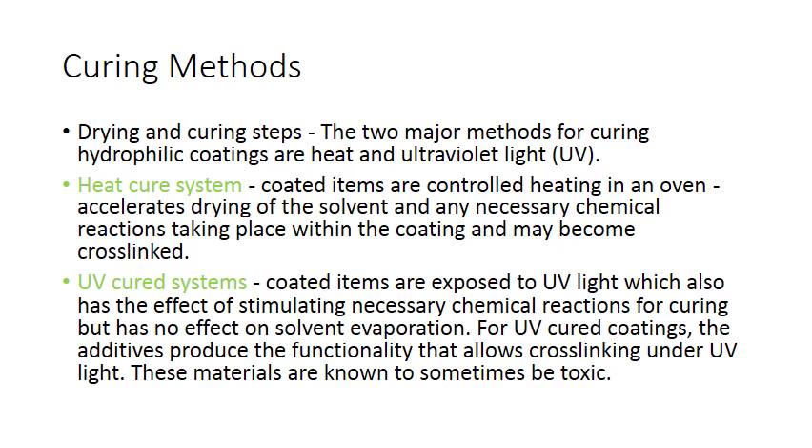The two major methods for curing hydrophilic coatings are heat and ultraviolet light. With heat, coated items are heated in an oven — this accelerates drying of the solvent and any necessary chemical reactions, including cross-linking. In a UV-cured system, coated items are exposed to UV light, which stimulates the necessary chemical reactions for curing but has no effect on solvent evaporation. Therefore, materials can be toxic unless the solvent is evaporated in a separate step.